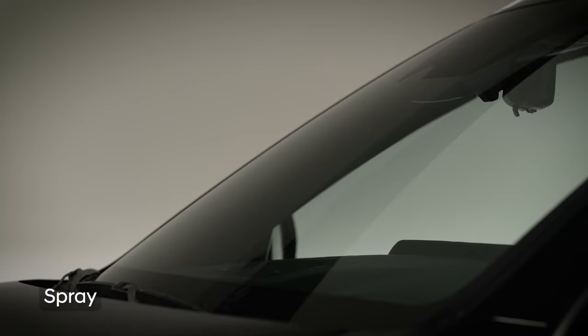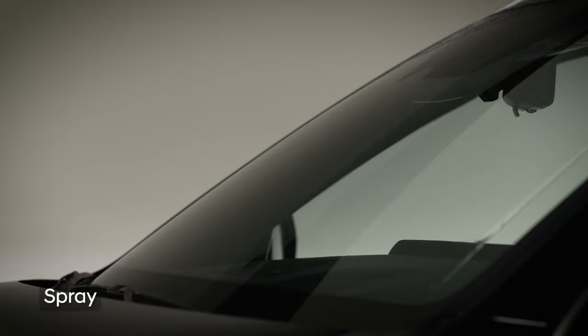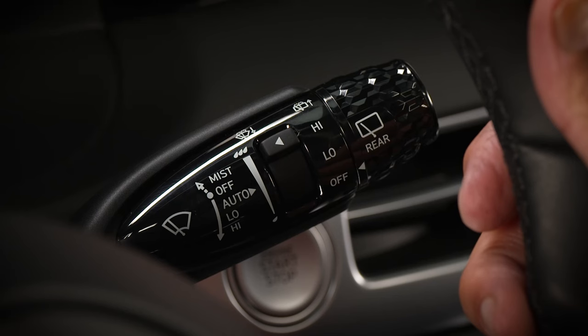If you pull the wiper stock toward you, the vehicle will spray windshield washer fluid on the windshield and the windshield wiper will wipe briefly for as long as you're pulling on the lever. On vehicles equipped with automatic wipers, it may perform a single wipe as a self-check if the stock is in auto mode. This is normal.